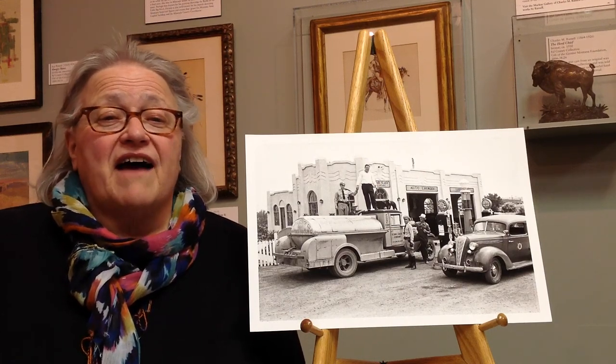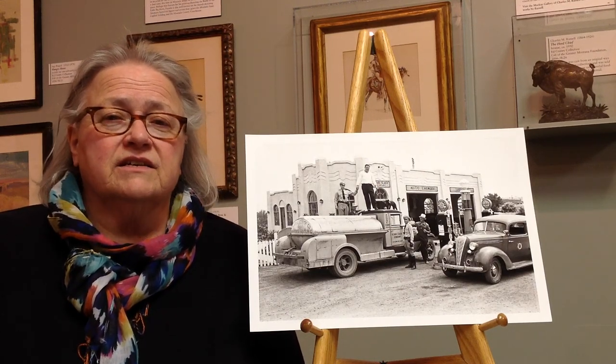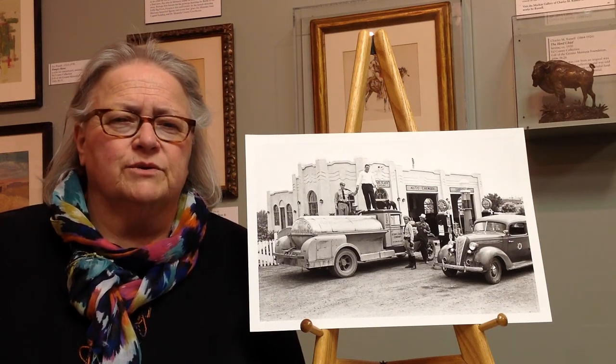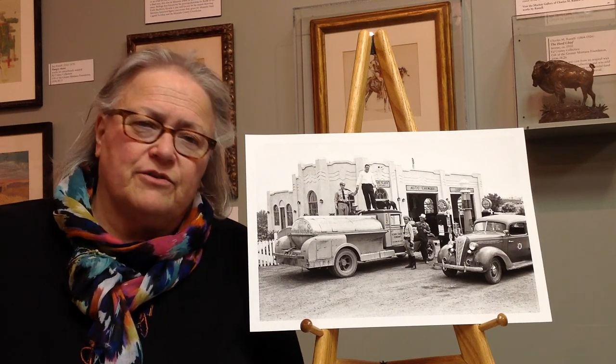Well, we have half a million photographs in our collection, so it's not likely that that designation is going to come about very soon. But I did want to share this photograph with you.